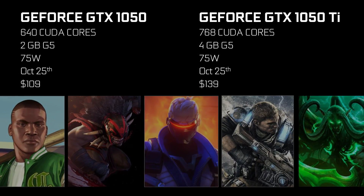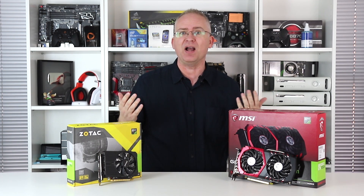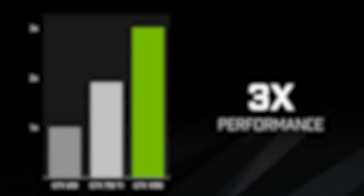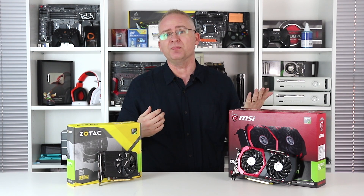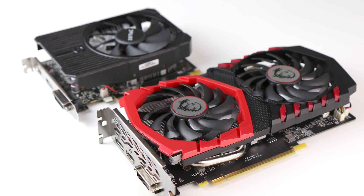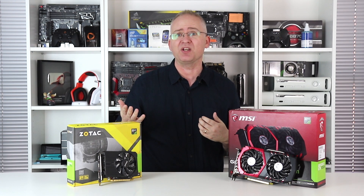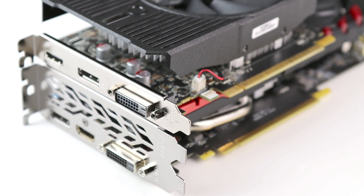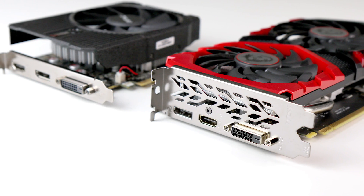They're both based on Nvidia's new GP107 processor — this is the smallest, least capable, and of course the cheapest Pascal processor that Nvidia makes, but still surprisingly powerful. Custom cooler apart, the two Ti's here have much in common. Aside from the core silicon, they're both dinky little cards — the Zotac especially — and video outputs are kept to a minimum: one dual-link DVI, a DisplayPort, and HDMI 2.0.